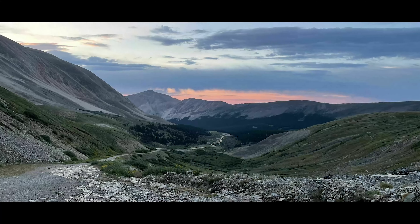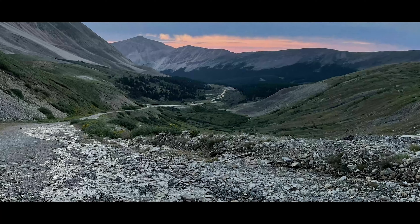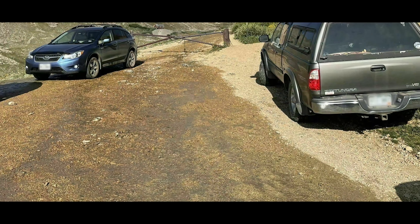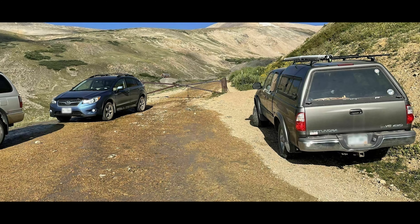Before we get into the cons, one thing that's kind of a pro and a con: the road to Four Mile Creek Trailhead is passable by a patient driver in a two-wheel drive vehicle on a dry summer day. So it's good that a two-wheel drive vehicle could make it, but it's also a bit of a con in that this isn't a groomed road. You need to avoid small boulders and a few potholes, so expect slow going.